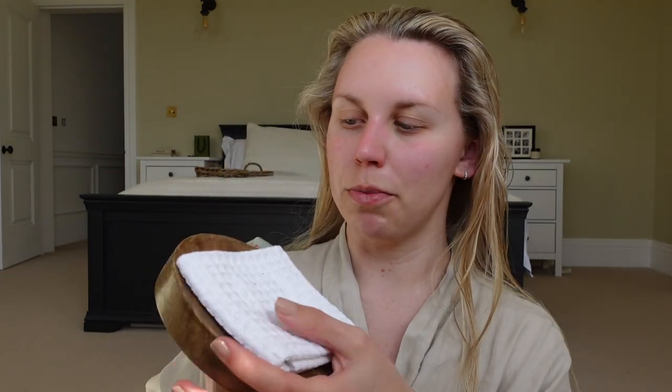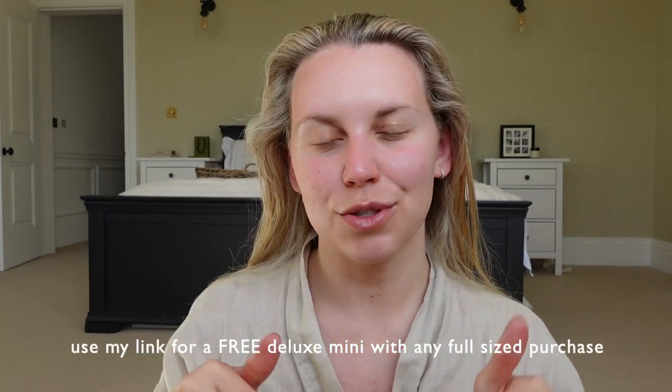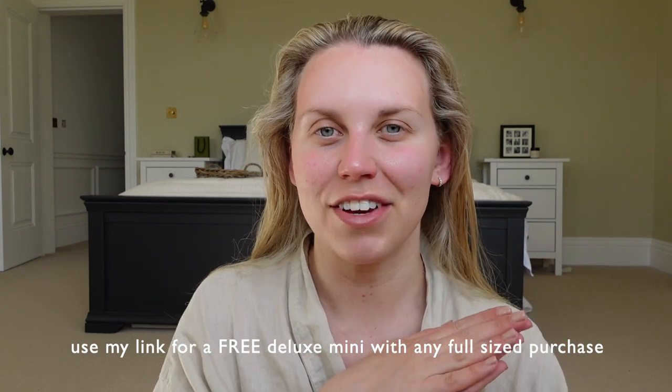I've also picked up a couple of their cleansing bars. The Exfoliate Clay Cleansing Bar in a beautiful jade colour — I've got a little tray and flannel to pop in my bathroom. I'm excited to give those a try as I'm yet to do so. Let me know if you want a review on the cleansing bars. I'll leave my link in the description box, which gets you a free Naked and Thriving Deluxe Mini product with any full-size purchase. For every bottle sold, they also plant a tree.